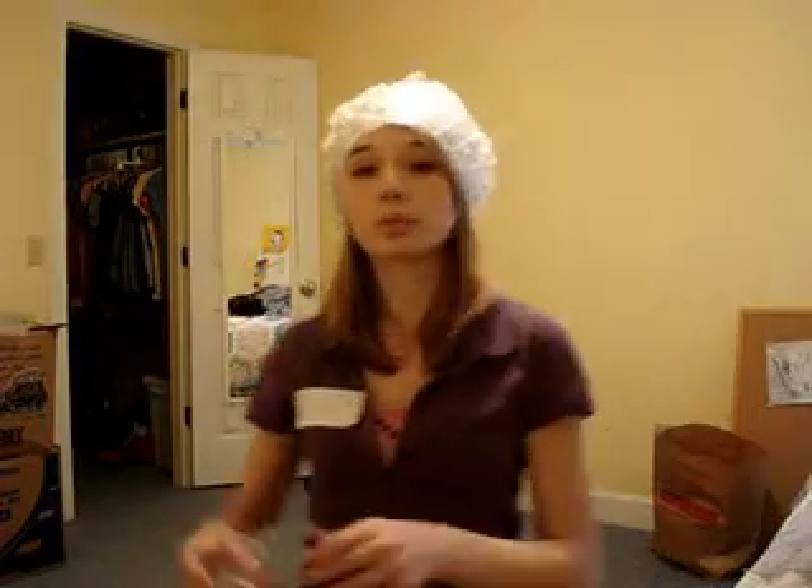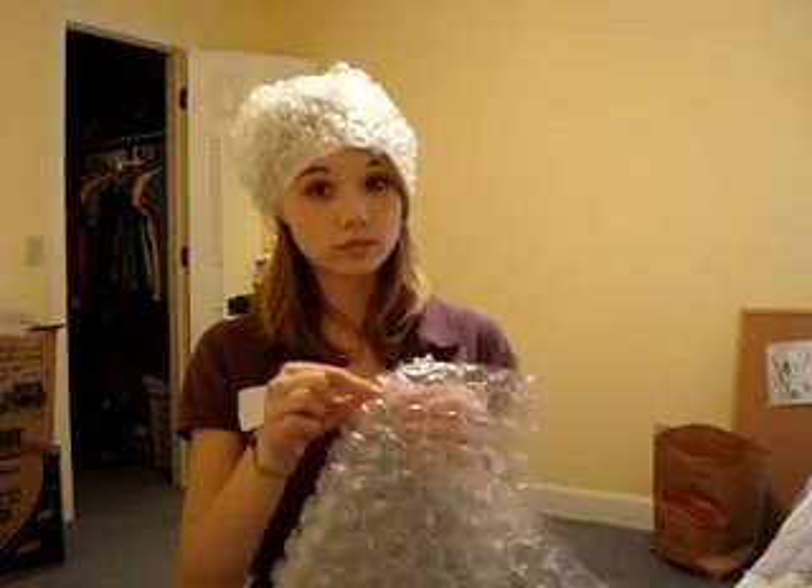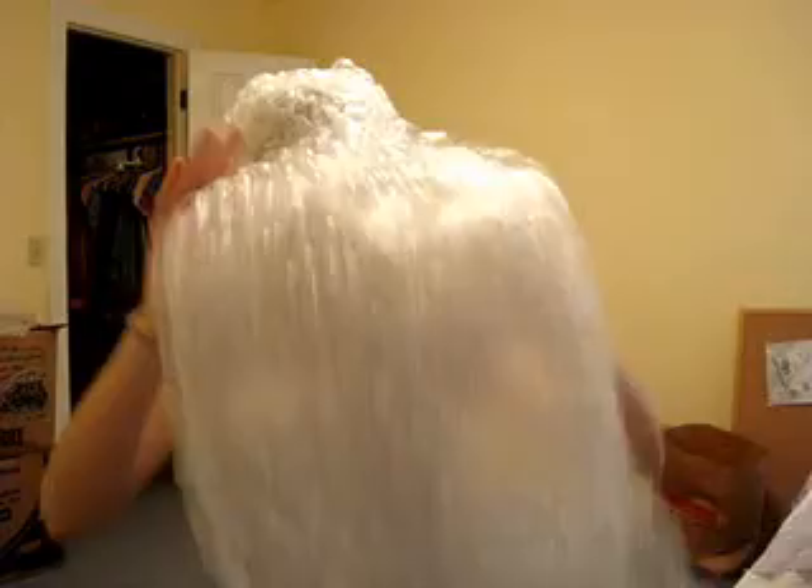There are several methods us bubble wrap fanatics like to use to pop that bubble wrap. One would be the thumb and forefinger pinch. Number two, slightly more effective, is called the fist punch.